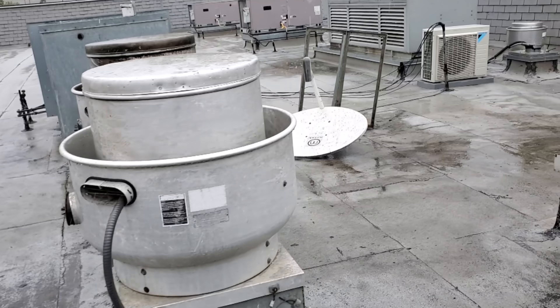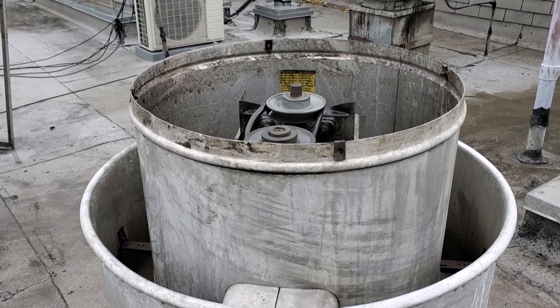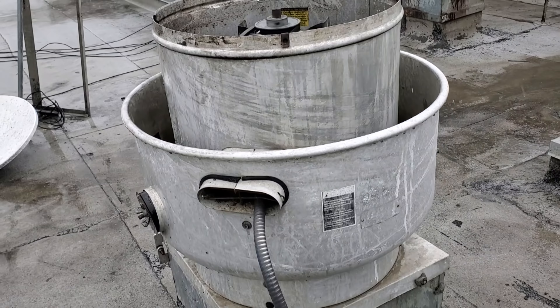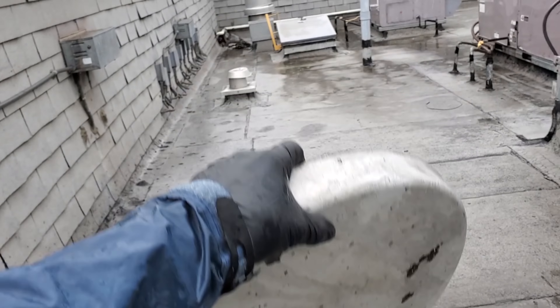I'm going to keep focusing on the cook's drawers. Walking around, I noticed that this exhaust fan doesn't have a lid on it. The belt is loose, but it doesn't have a lid. I couldn't find it — I walked around the roof — but I actually found it over there in that corner.